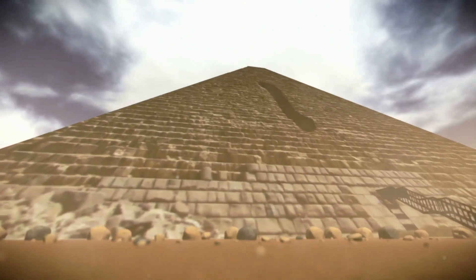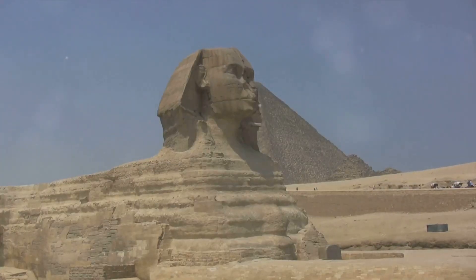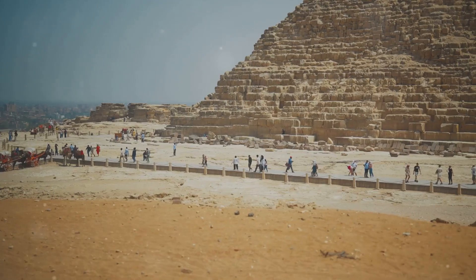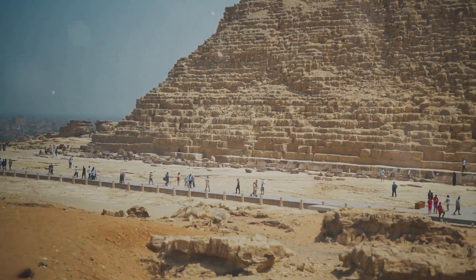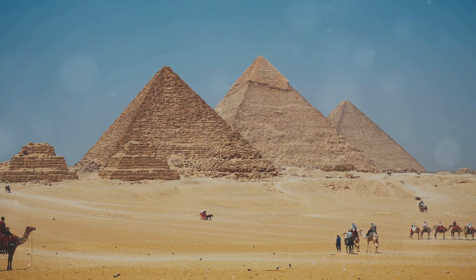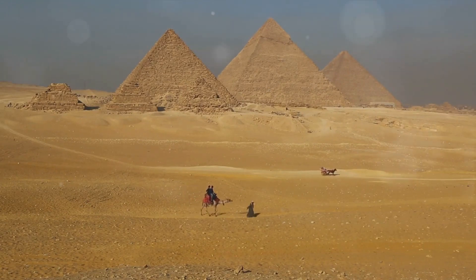Today, we'll embark on a journey through time, from the discovery of these enigmatic structures to the latest theories surrounding their construction. Our story begins in the early 17th century, when European explorers first set foot in Egypt, their eyes widened in awe as they beheld the pyramids — giant geometric anomalies rising starkly from the desert sand. It wasn't until the 19th century that serious scientific investigations began, spearheaded by Flinders Petrie, an English Egyptologist, whose meticulous measurements of the Giza pyramids laid the foundation for modern Egyptology.